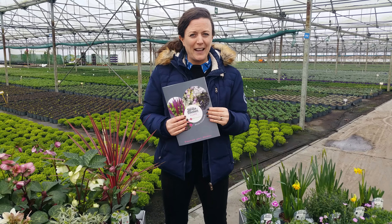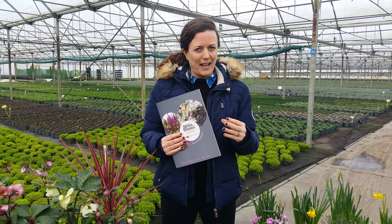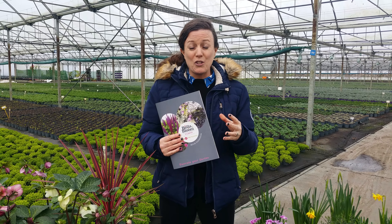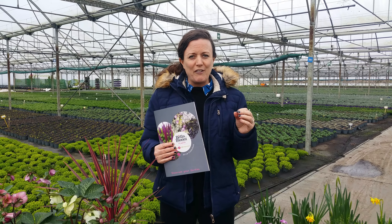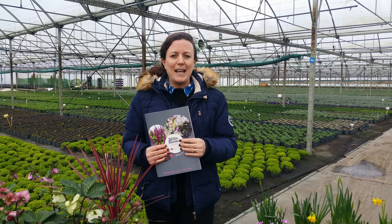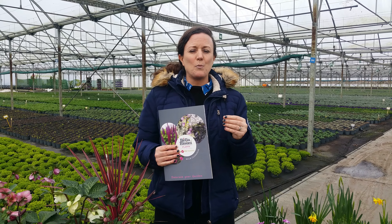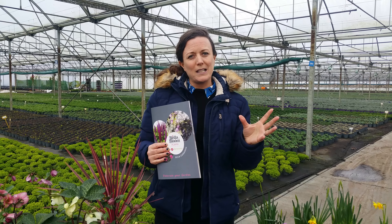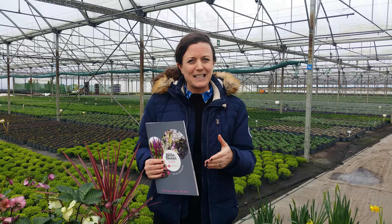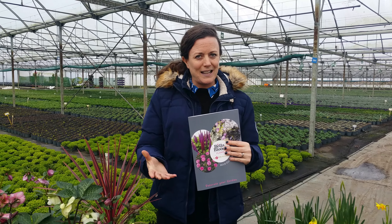This is our 2019 Bella Bloom brochure. There's lots of exciting plants in the brochure — new plants, improvements to existing lines, and even more exciting, we're revamping our packaging this year. Our 3L Bella Bloom Patio range was such a good seller last year, we've decided to tweak it slightly to make it more appealing to the end consumer. Less work for you — the plants sell themselves.